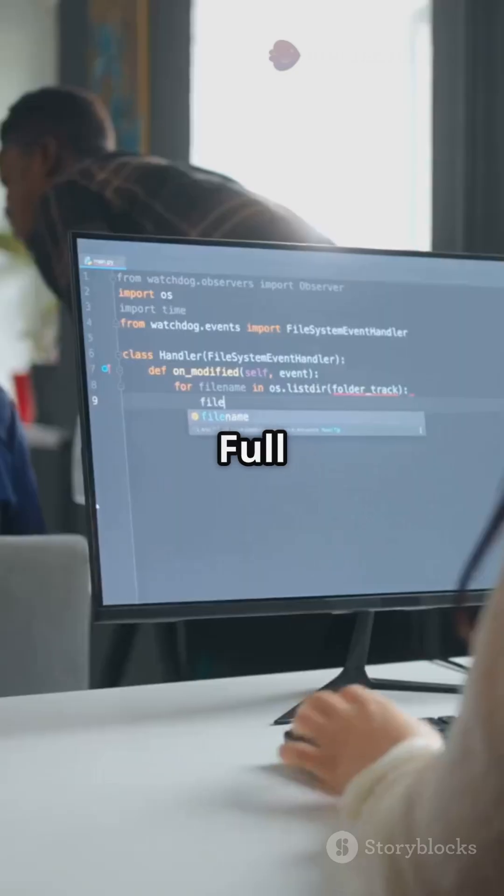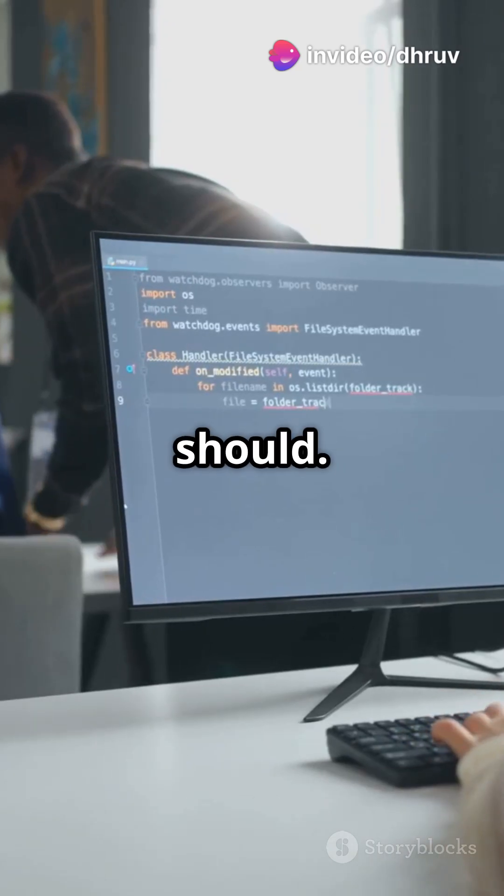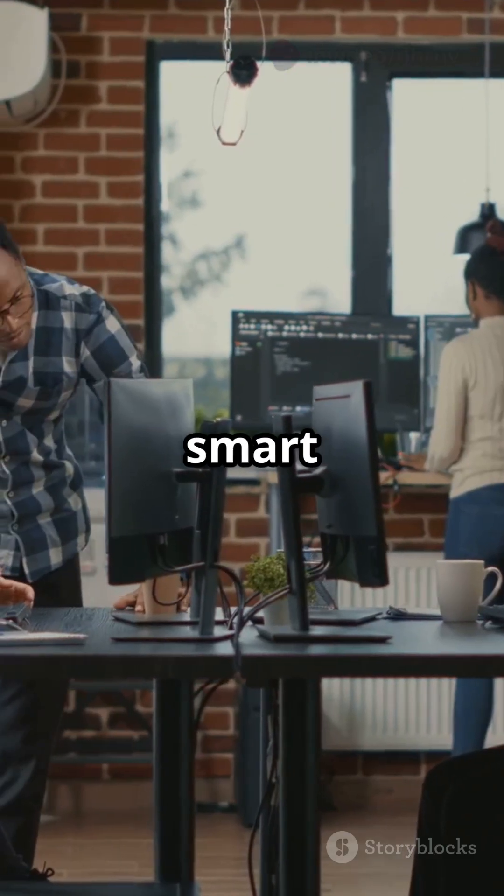DSA builds your problem-solving brain. Full-stack builds your practical, job-ready skills. Yes, and you should — start with one, but give time weekly to the other. The best devs are both smart and skilled.